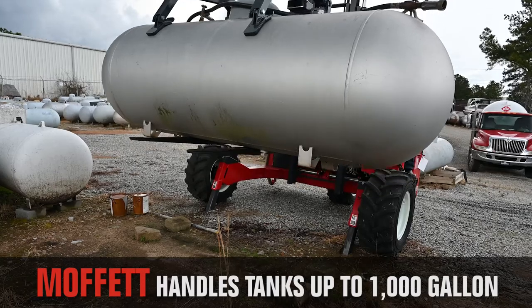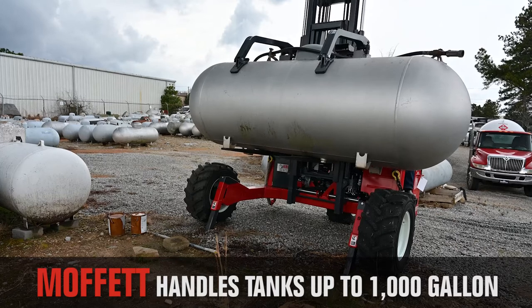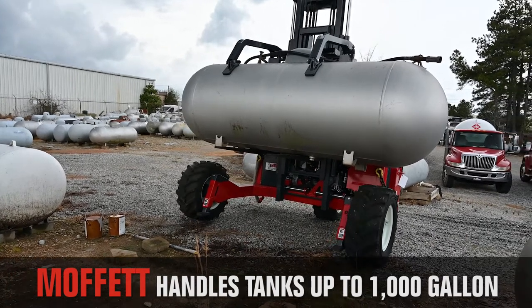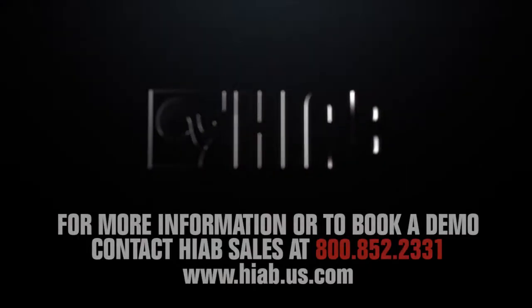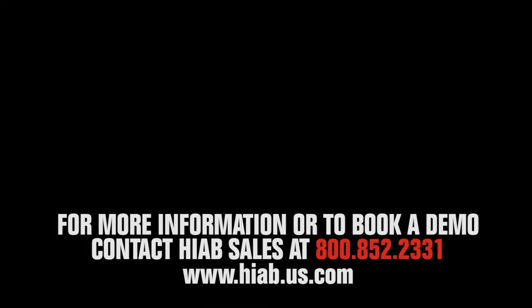With Moffitt's market-leading reliability, safety, and reputation combined with a nationwide service and support network, the Moffitt is a fast, safe, and efficient delivery solution that will redefine your delivery process.